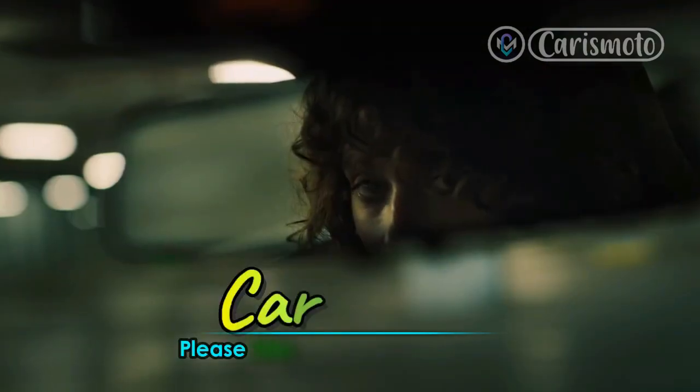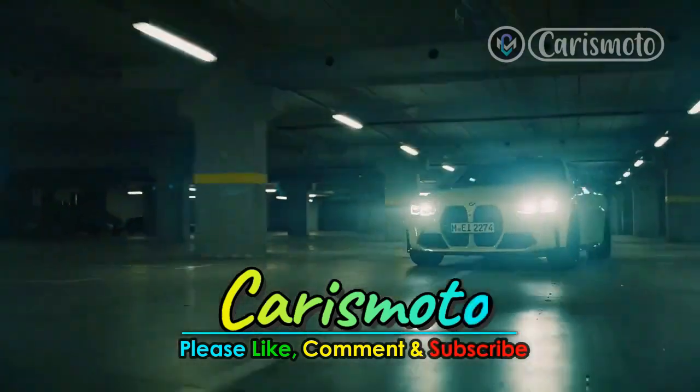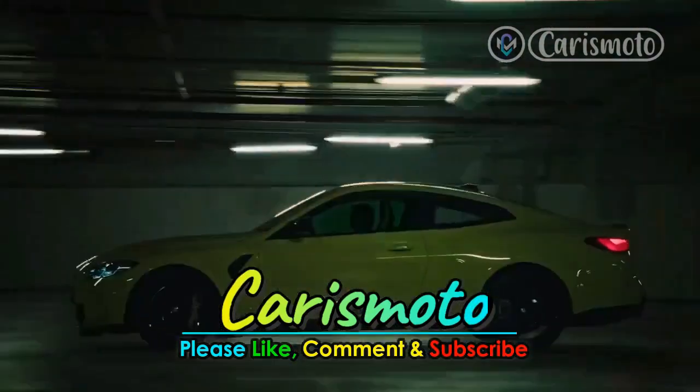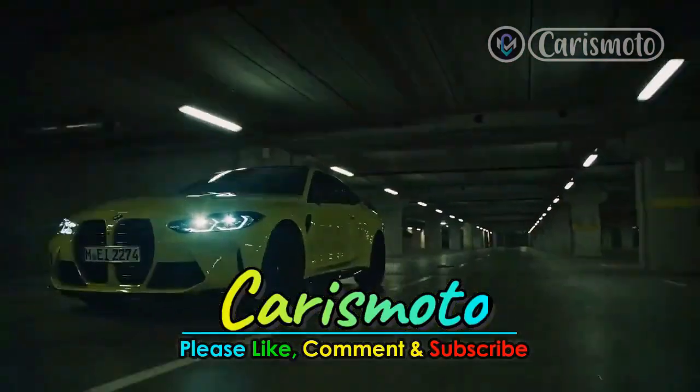But before we start, please support us by pressing the like and subscribe buttons so that we can continue to provide information about car and motorcycle news. Also turn on the bell button to get the latest updates. Your support means a lot to us. Thank you.